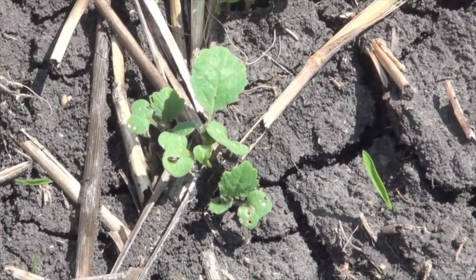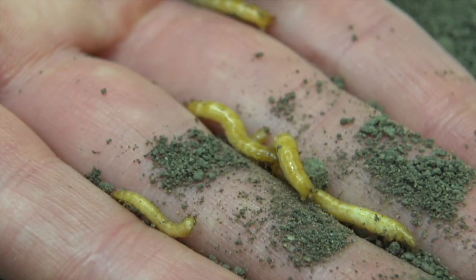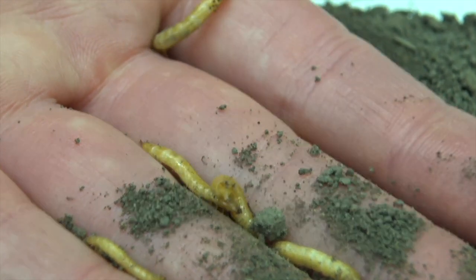With canola in particular, everybody thinks of our six-legged friends — the flea beetle or the cutworm. I think cutworms have more than six legs, but also diseases at this time of year are something you have to watch out for. With canola, we try to remind people not to forget about the diseases because everybody's focused on the insects as the crop comes up. All of those things in combination are really what we're getting questions about.